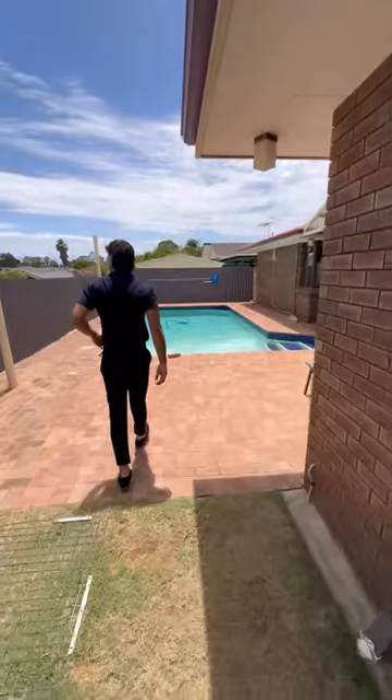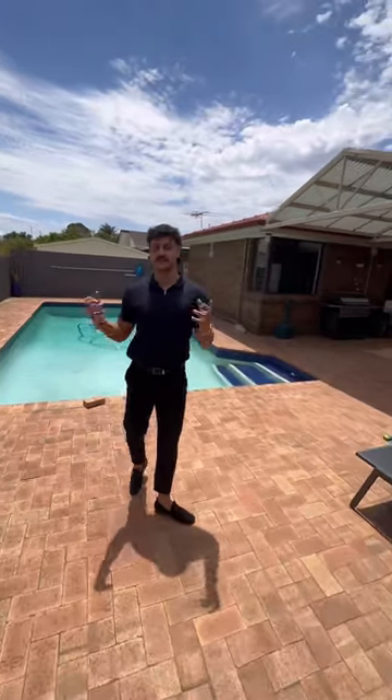This beautiful house — homes like this don't come up too often, especially in Yandibab and especially on this land size. If this interests you or someone you know, feel free to reach out and I'll be more than happy to help. Thank you.